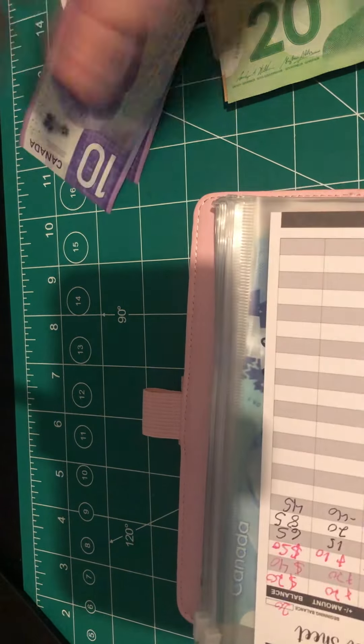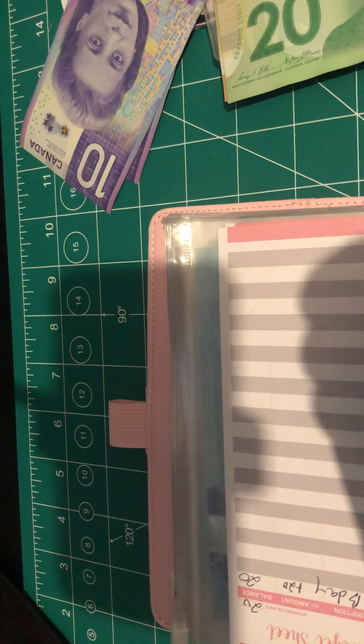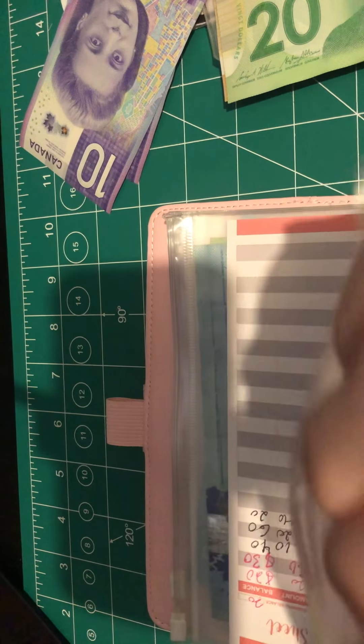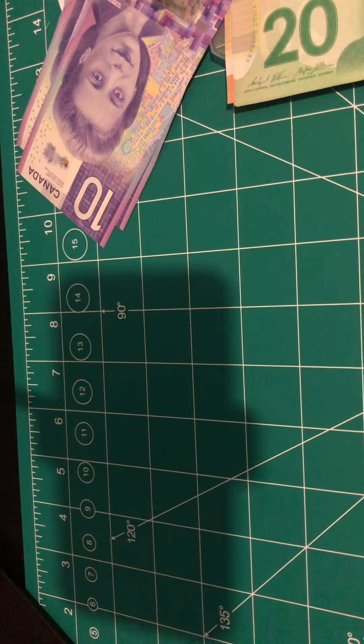Now I just need two more 10s, although I can take 5s if I can't find 10s. Shopping has two 10s! Shopping now has $20. I just needed a little bit of smaller change to work with basically. Alright, let's get started.